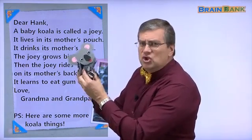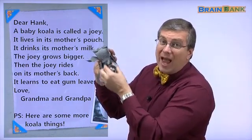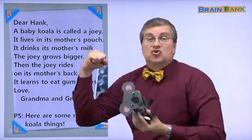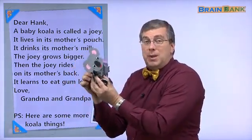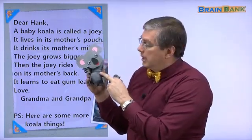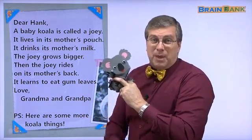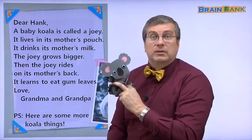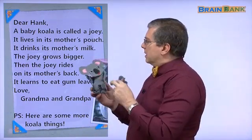How does the joey stay inside the pouch? You think he would fall out? Well, the joey has strong arms, so he can hold on inside the pouch. Also, the mama koala has a muscle that she can use to hold the pouch closed, so the joey doesn't fall out. Very interesting. Let's continue.